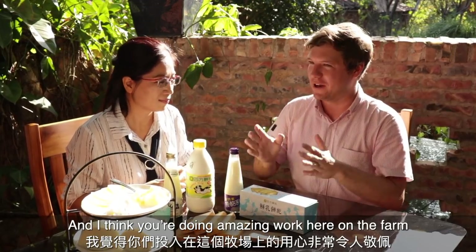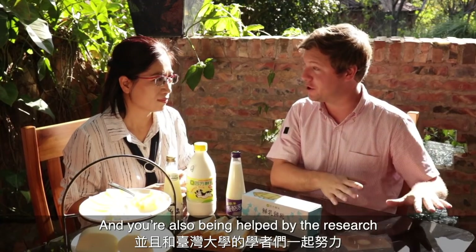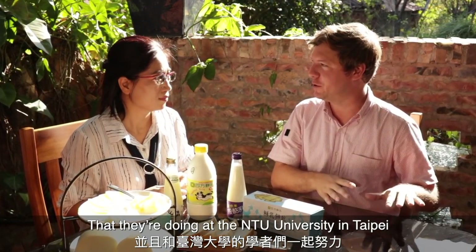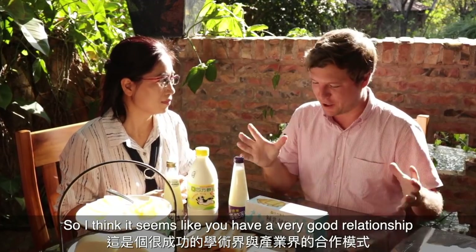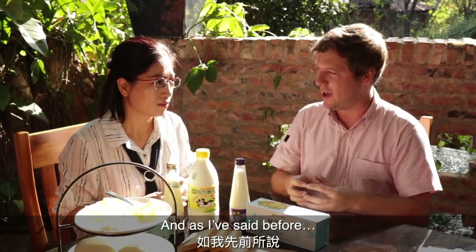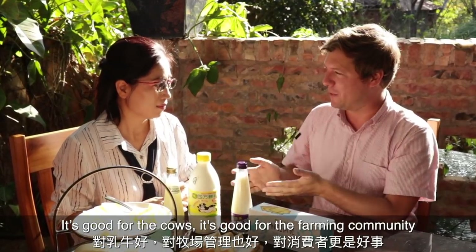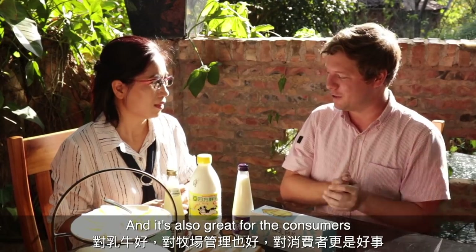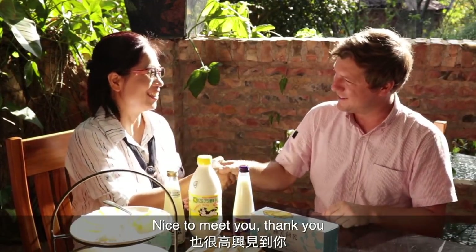I think you guys are doing amazing work here on the farm, and you're also being helped by the research they're doing at NTU University in Taipei. It seems like you have a very good relationship. As I've said before, it's good for the cows, it's good for the farming community, and it's also great for the consumers. Congratulations, and really nice to meet you today.